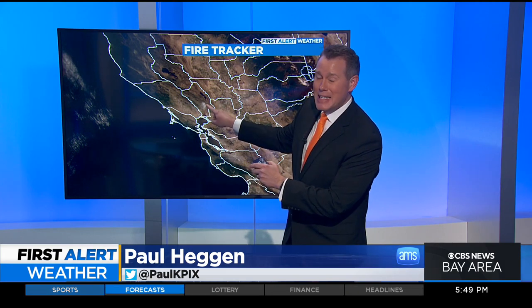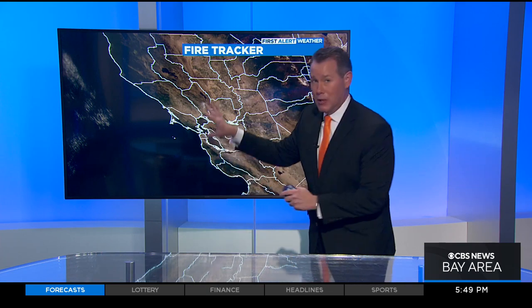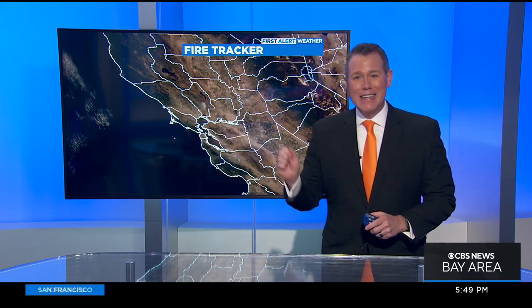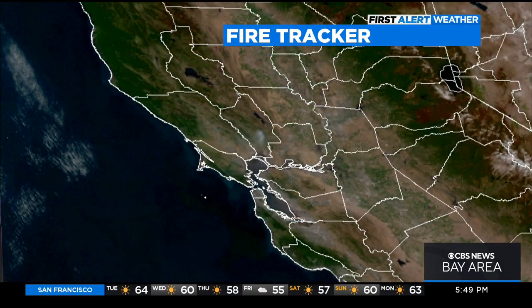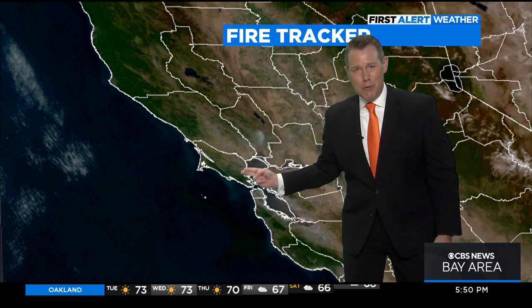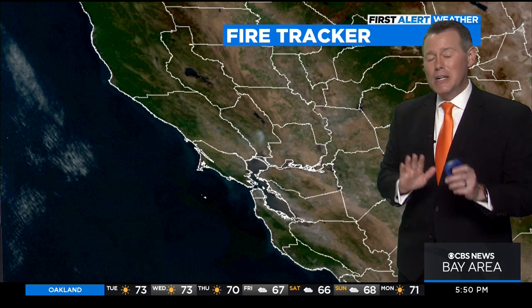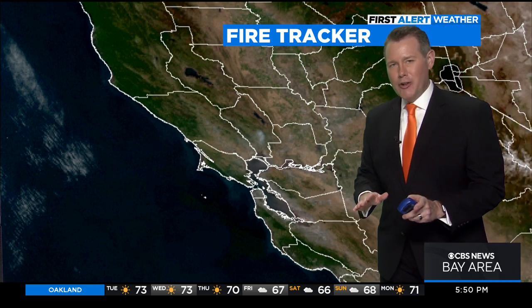That white blotch right there is the smoke plume from the Old Fire in Napa County. There is absolutely no cloud cover visible across the Bay Area — that's it in terms of what you're seeing in the sky. If you look to the north and see kind of some hazy clouds, that's the smoke that, once it makes its way into the upper levels of the atmosphere, the wind changes direction and it's being blown back down to the south towards the north end of the bay. We'll keep an eye on the air quality in case that deteriorates.